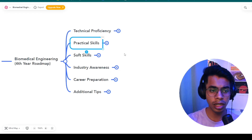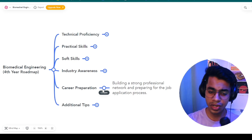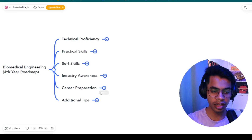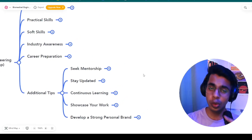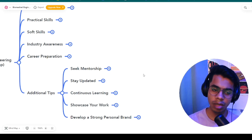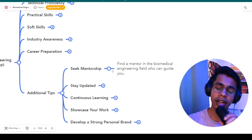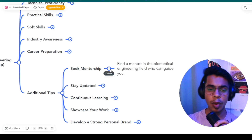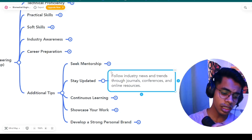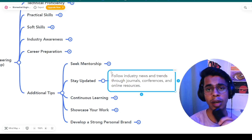Career preparation — build a strong professional network, prepare for the job application process, and be active on LinkedIn. A few additional tips: always seek mentorship in your final year. If you don't have a mentor, join the WhatsApp community and drop a message for a response. Finding a mentor in the biomedical engineering field is very important in the final year. Stay updated with industry news, trends, and updates through journals, conferences, online resources, LinkedIn, and biomedical newsletters.